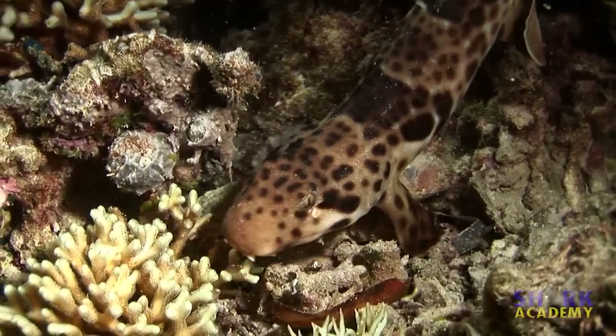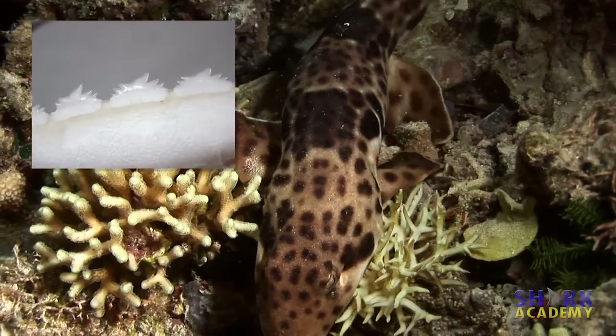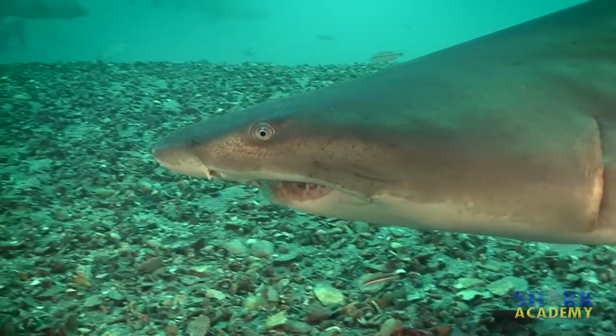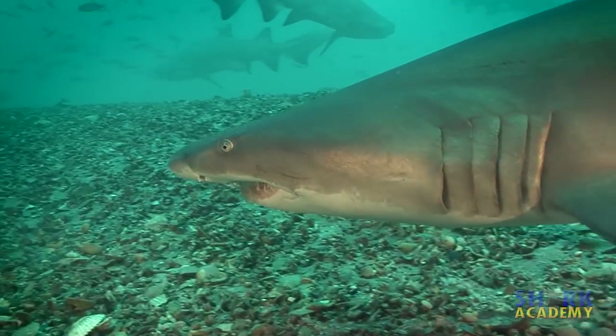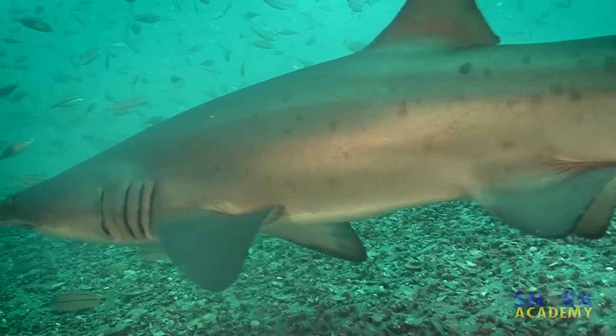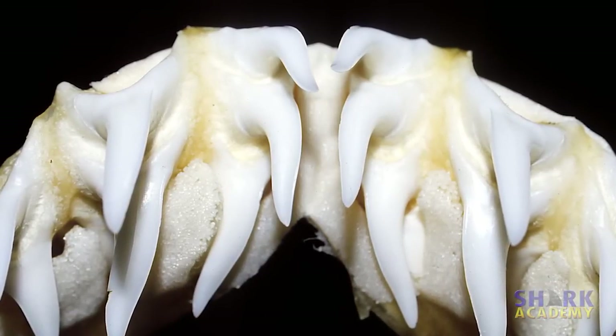Small bottom-dwelling sharks that feed mostly on invertebrates have flattened teeth for crushing. Sharks that feed on fish typically have pointy teeth designed to grab and hold slippery prey so it can't get away, and the prey is swallowed whole. The mako and the sand tiger shark have these kind of teeth.